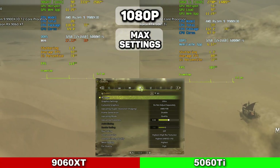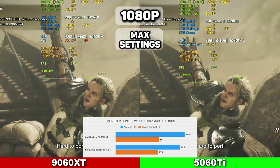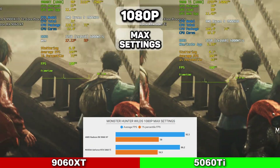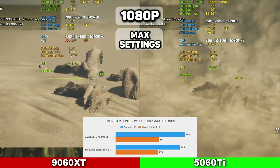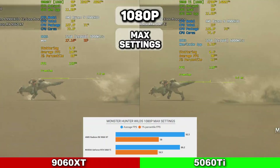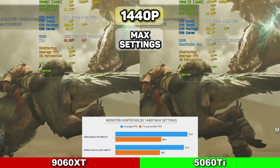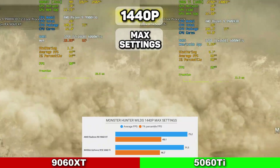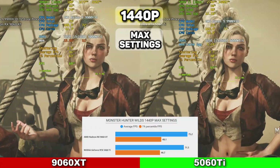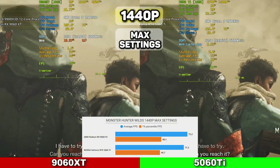The next game is Monster Hunter Wilds at 1080p on max settings with ray tracing off. The 9060 XT took the win here with 92.5 average FPS and 1% lows at 58, while the 5060 Ti averaged 86.2 FPS with 1% lows at 56.5. VRAM usage is close to 12GB, so you'd need to adjust settings to get under 8GB for the 8GB variant. At 1440p, the 9060 XT again won with 75.2 FPS average and 1% lows at 48.1, versus the 5060 Ti at 71.5 FPS with 1% lows at 46.7. VRAM usage again near 12GB.